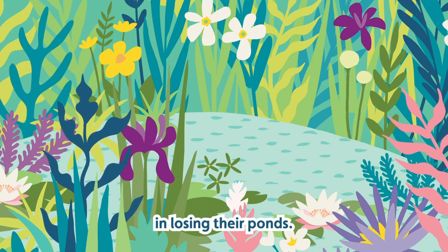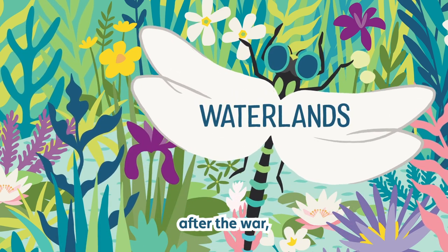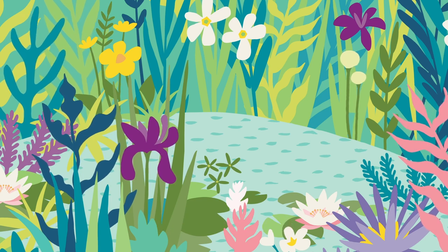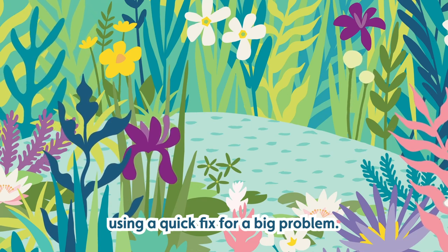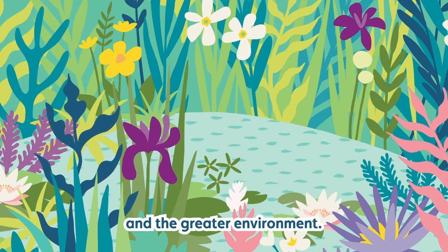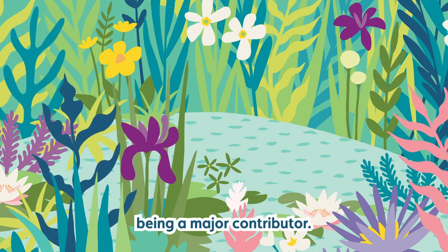Riverford weren't alone in losing their ponds — there's been a dramatic reduction in farmland ponds over the last 50 years. Agriculture changed after the war, driven by the need to feed a booming population using the latest technology and pesticides. It might have been an exciting time to be a farmer using a quick fix for a big problem, but there was little concern or knowledge available for how pesticides would impact soil health, wildlife and the greater environment. Since the agricultural revolution we've lost 50% of our biodiversity, with intensive farming being a major contributor.